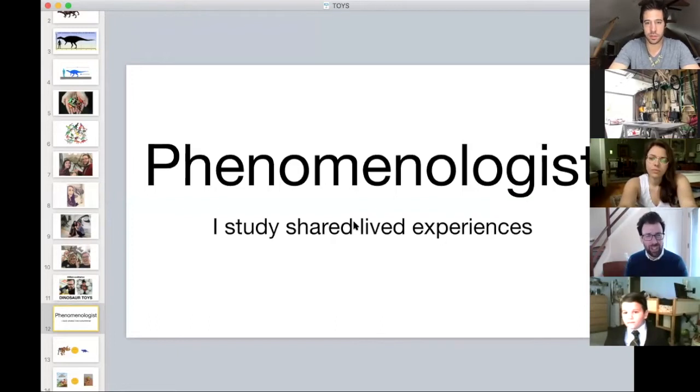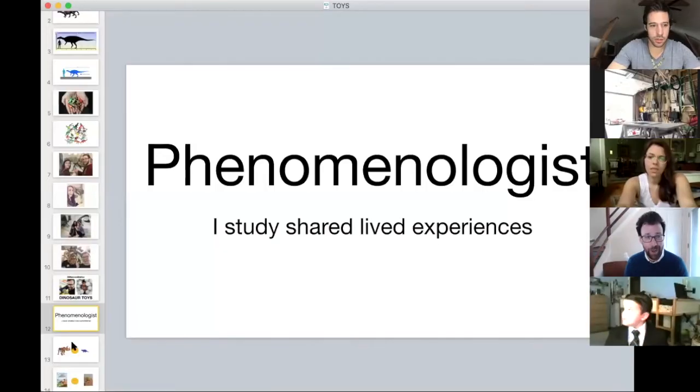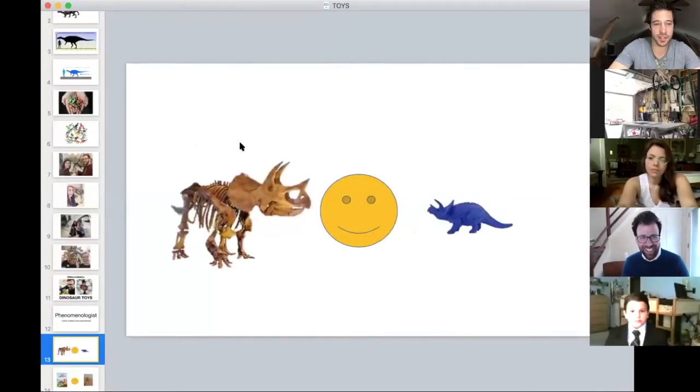Toys are something we all sort of share an experience with. One of the ways I started to think more about toys was working for the Brooklyn Children's Museum, which had a collection of about 30,000 objects — a ton of them were historical toys. I got to learn a lot about toys and our shared experiences of playing with toys throughout time.